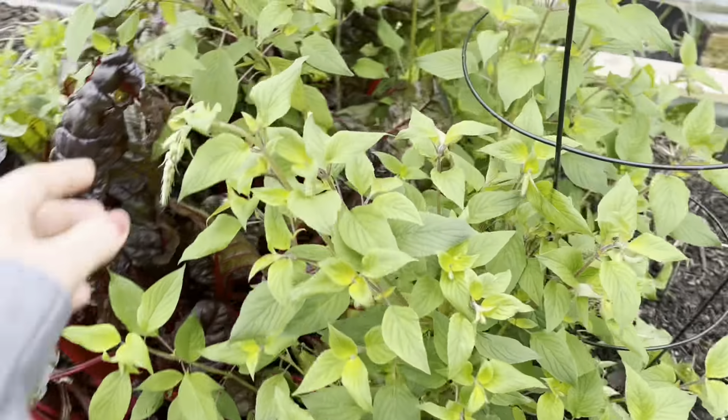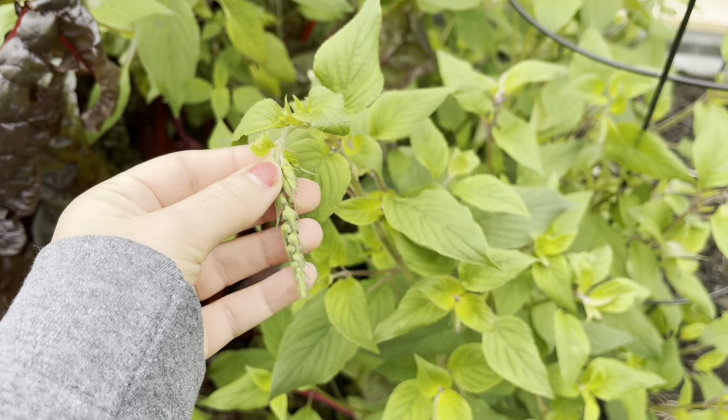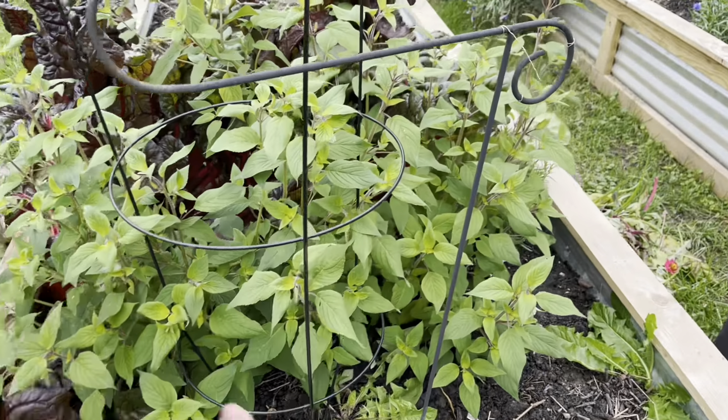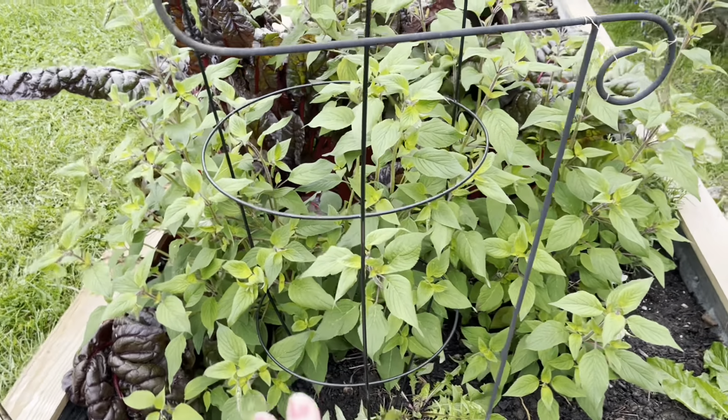And then this is the pineapple sage. You can see it's starting to get those flowers, which I think is pretty cool. I'm excited to see those turn red and see that flower, but I'm not really sure what I'm going to do with that yet. I'll probably harvest it just so it doesn't go to waste, but I haven't made plans.